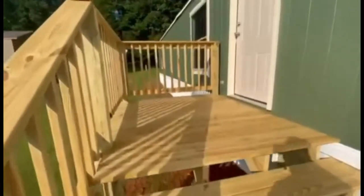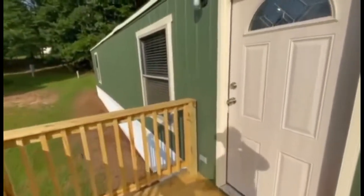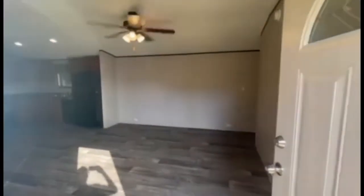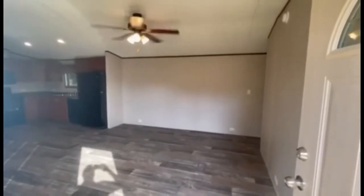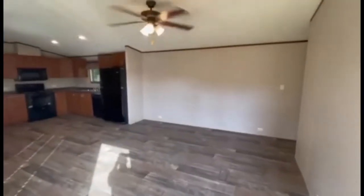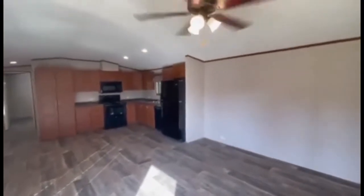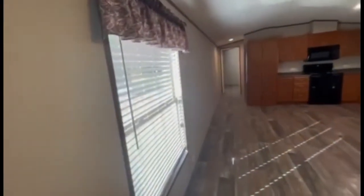Today we're going to go in and take a look at this home. I apologize in advance — I get very excited when I look at these brand new homes. There's nothing like the smell of a brand new home when you move in. As I open up the door, look at this big open living room. You have a ceiling fan with light fixture, recessed lighting, and these nice vaulted ceilings. You also have energy-efficient windows — these are like stick-built windows that fold in for easy cleaning.